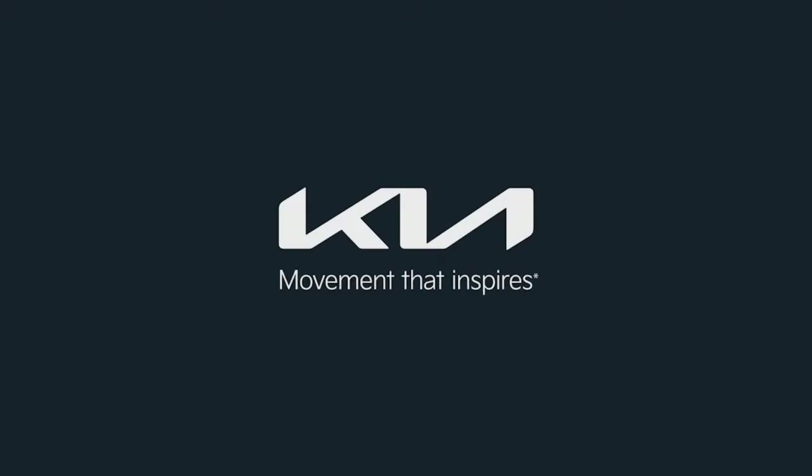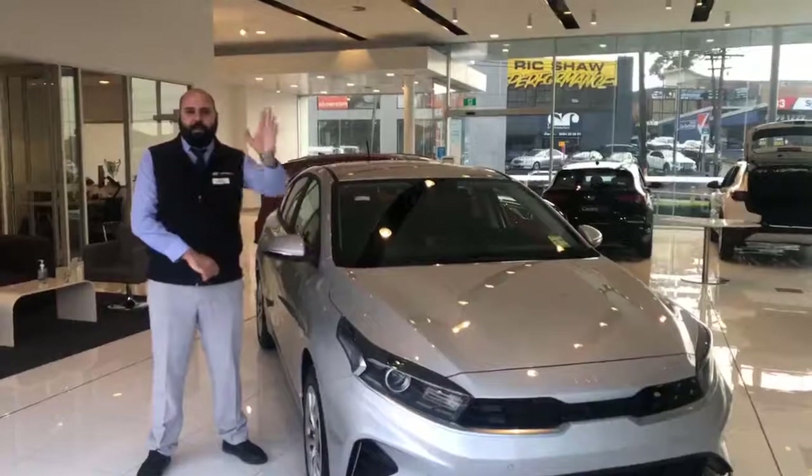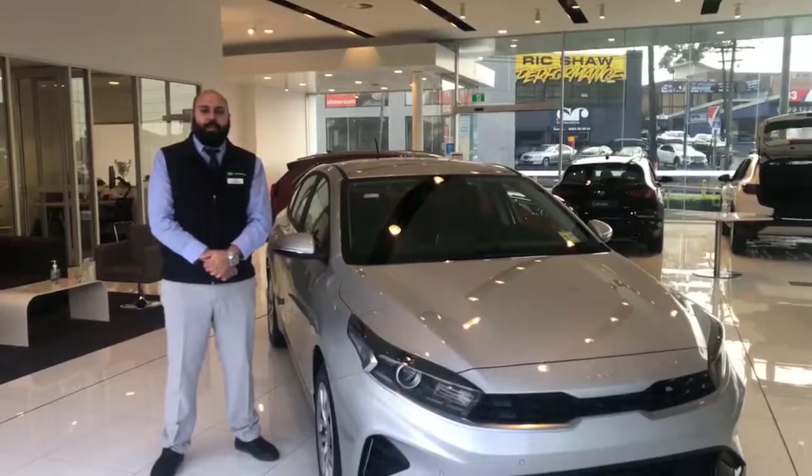Kia. Movement that inspires. Hey guys, my name is Alan from Kia with Kia Prodein.